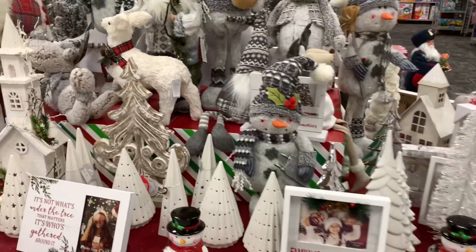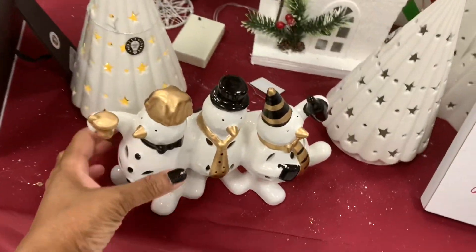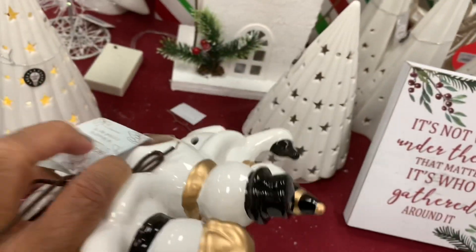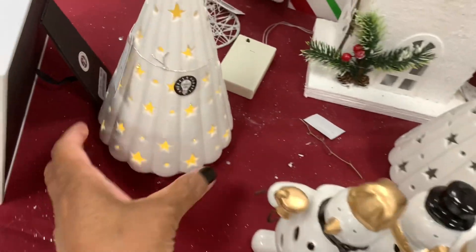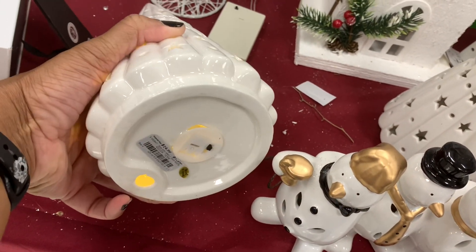It looks like they've added more white and cream color things here. Look at these little snowmen right here — it looks like it's breaking in the middle, so I don't want to touch it. This is $5.99. They have this Christmas tree and it lights up as you can see — $14.99.